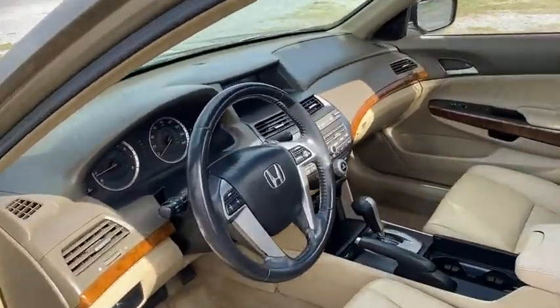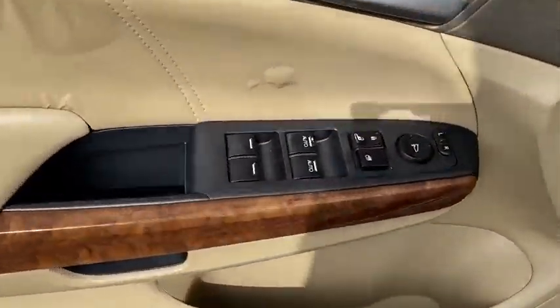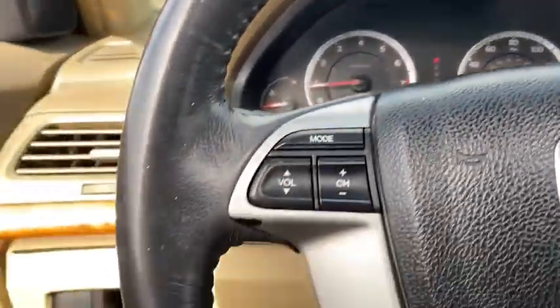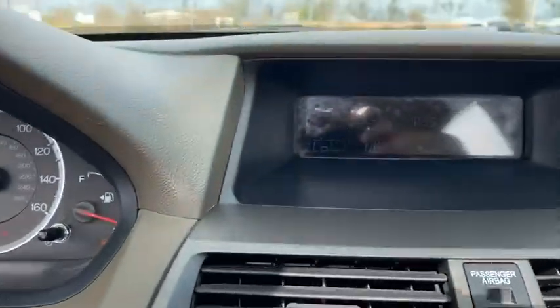Navigation system, CD changer, keyless entry, power passenger seat, Bluetooth, leather-wrapped steering wheel, adjustable steering wheel, power steering, aluminum wheels, four-wheel disc brakes, auto-dimming rear-view mirror, floor mats, premium sound system, universal garage door opener.